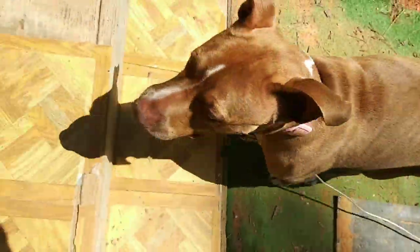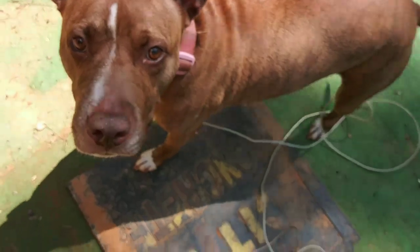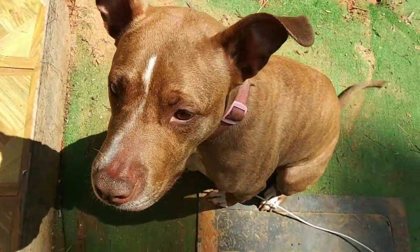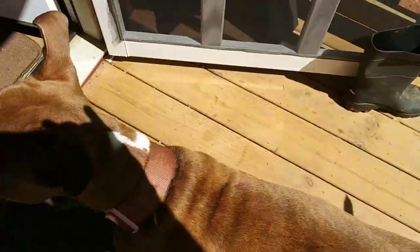You ready to go in? Come on. Good girl. She's doing pretty good, but watch — those back legs just have a little bit of trouble getting up those steps.